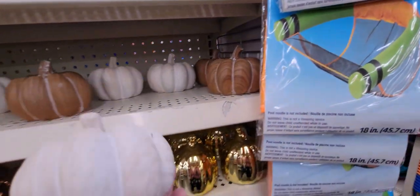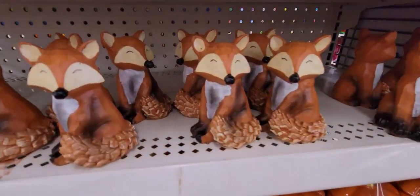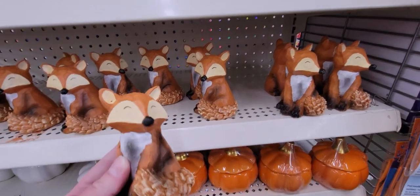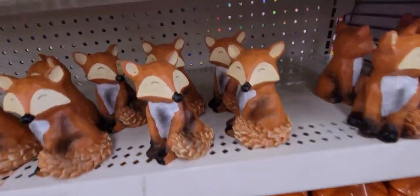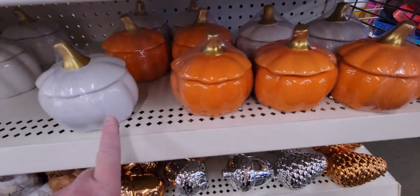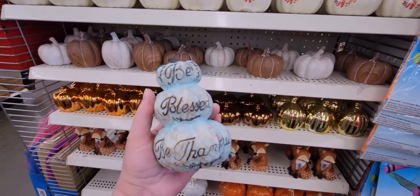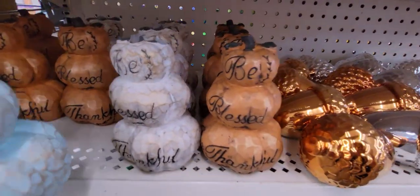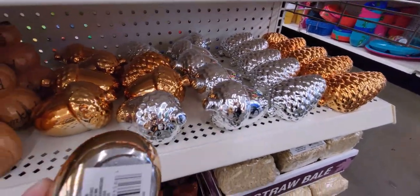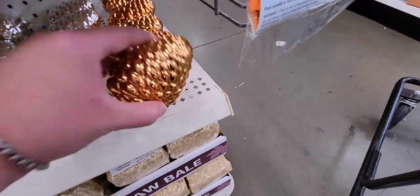Look at these adorable foxes with their little tails curled around them — very detailed, possibly wood or ceramic. There are also little pumpkins that open up in orange and white, and heavy ones that say 'be blessed, be thankful.' There's a little stack of pumpkins in orange and white. The gold acorns are so cute and flat on the bottom so they don't roll off the shelf. The pine cones are flat too.